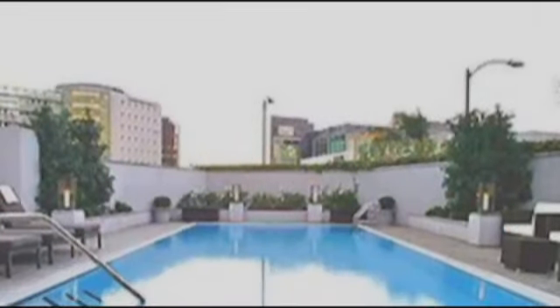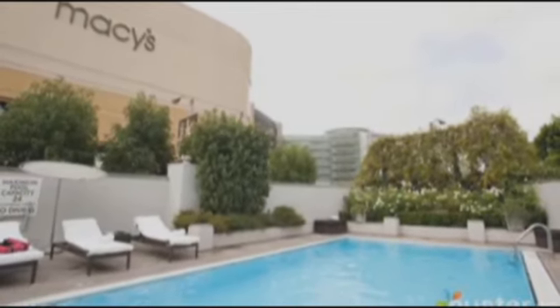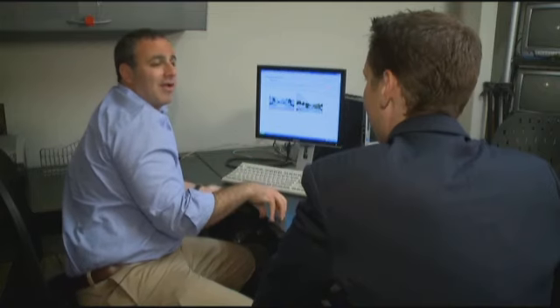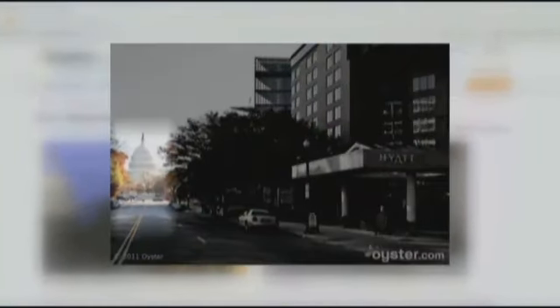This Los Angeles hotel shows its pool under the Southern California sky, but in reality, if you pan left, you'll have a view of a department store. Downstairs is one of the busiest streets in all of Los Angeles, and you can hear ambulances going by. This Washington, D.C. hotel's photo would lead you to believe you're right next to the Capitol, but his team found you're not.